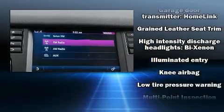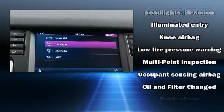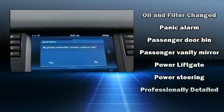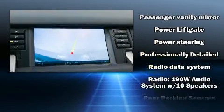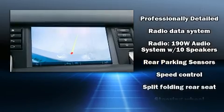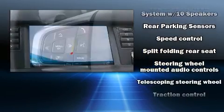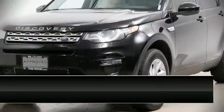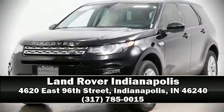Thanks to various safety features such as brake assist, a security system, and four-wheel disc brakes with ABS. A Carfax history report provides you peace of mind by detailing information related to past owners and service records. Stop by our dealership or give us a call for more information.